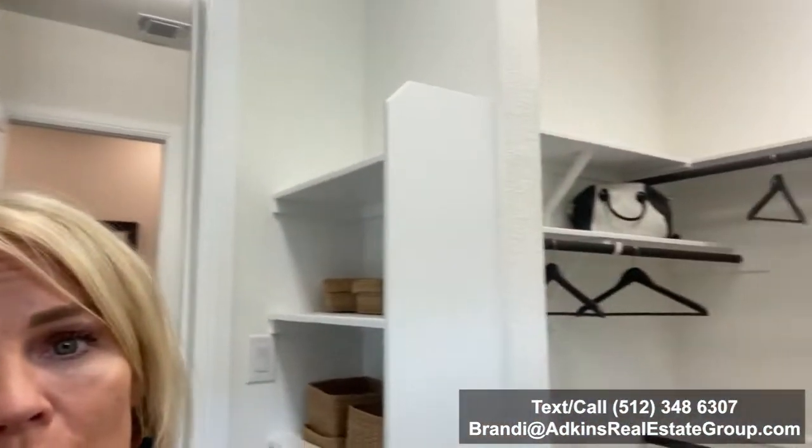Plenty of storage here in this closet. I like that they actually did the top bar and the lower bar, and there's actually even room to do some additional storage. But what a really cool feature in this particular plan is there's a door from the master closet that leads into the laundry room.